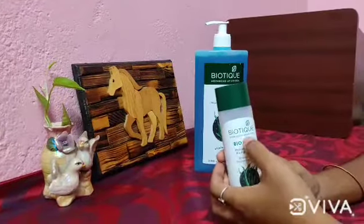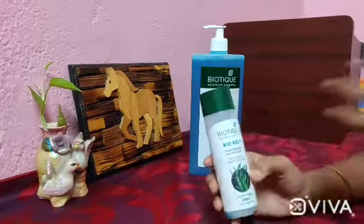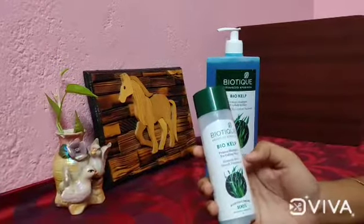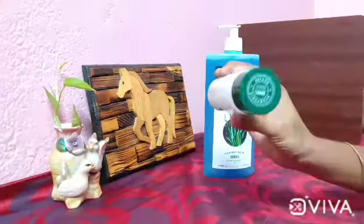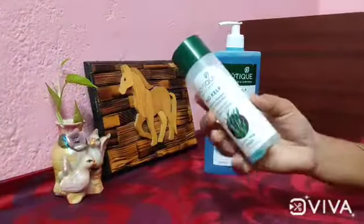Biotech Advanced Ayurveda Bio-Help Protein Shampoo for Falling Hair — Intensive Hair Growth Treatment. This protein shampoo controls falling hair and at the same time helps hair growth. This is 100% Ayurvedic.